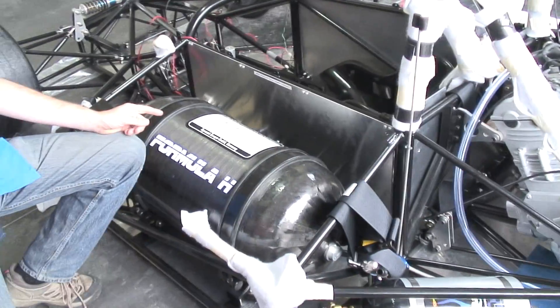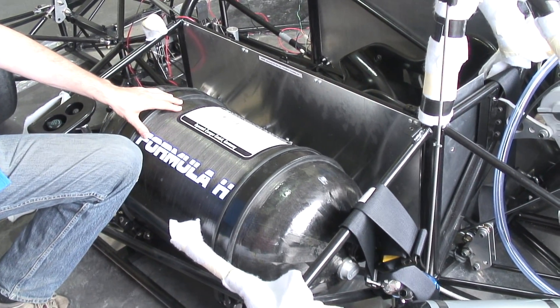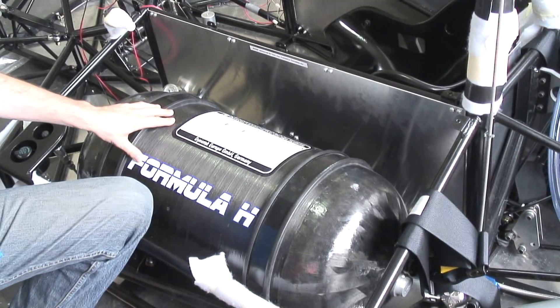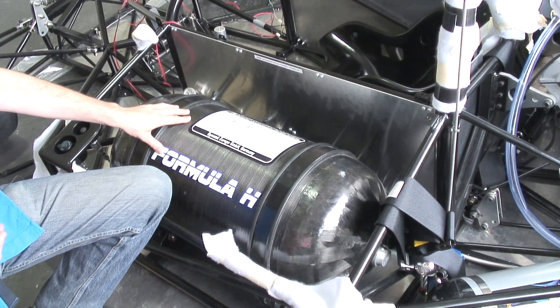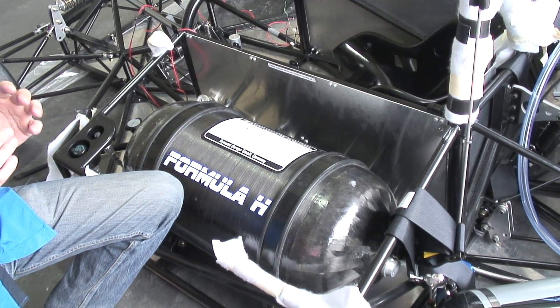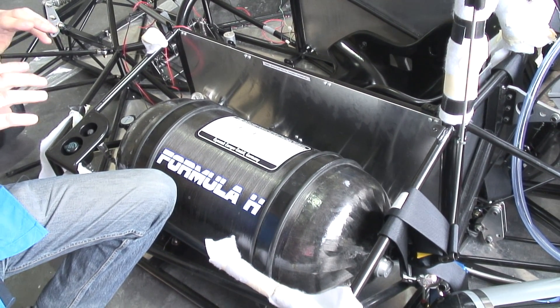This here is our hydrogen storage tank. This tank stores approximately one kilogram of hydrogen, which has a similar energy level to about three to four litres of petrol. Hydrogen is a very sparse gas, so we need to compress it significantly to get a good amount of energy into a confined space.